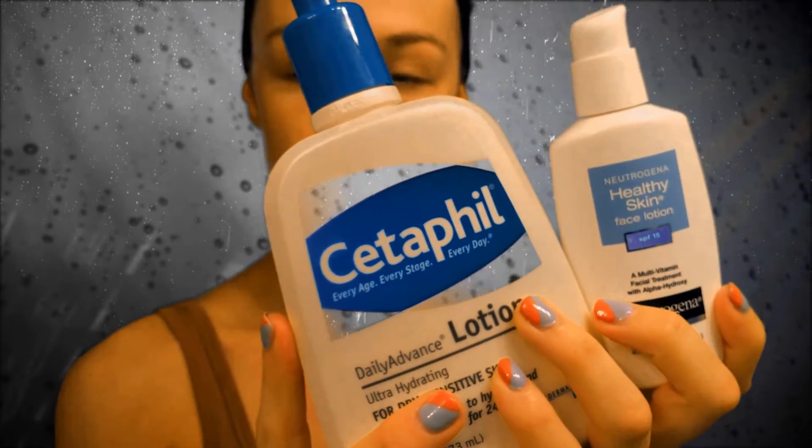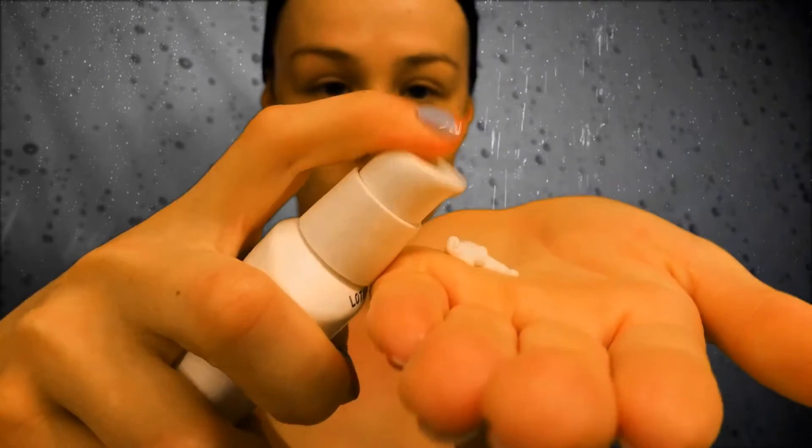For moisturizer I use Cetaphil Daily Advanced Lotion and also a Neutrogena facial lotion because it has sunscreen in it. I mix those two together and work that all along my face, neck, and chest area. I do not leave the house without applying some sort of sunscreen. Remember: whatever you do to your face, you also need to do to your neck and chest — the first place to show aging on your body is your neck, so you cannot neglect that.